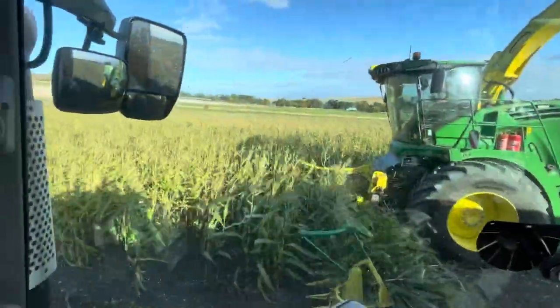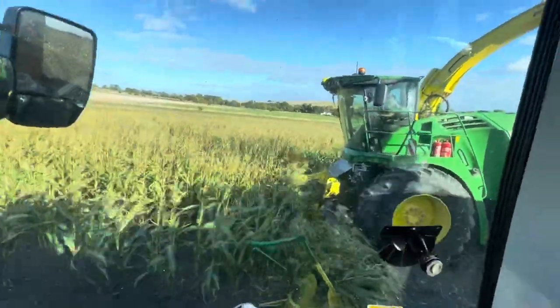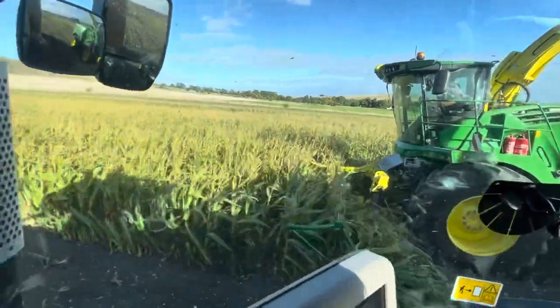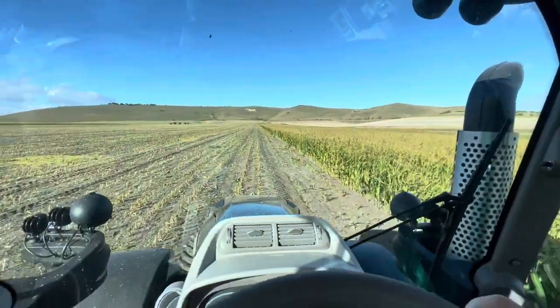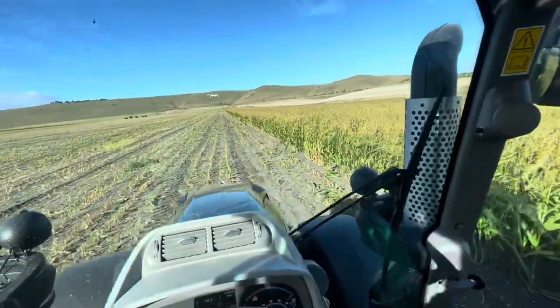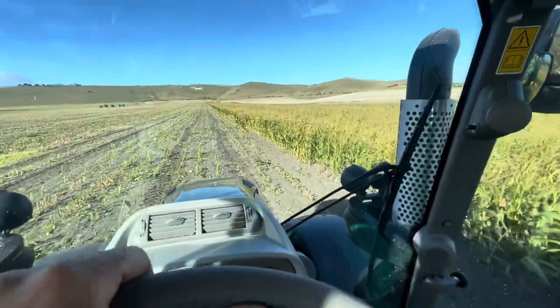For anyone that doesn't know, on maize you keep the back wheel in line with the header, and the movable spout should be able to fill the trailer right to the front like that. Because you haven't got a row of grass to follow, I just follow the wheel markings of the forager. As long as one of my wheels is on the inside, that's good enough.